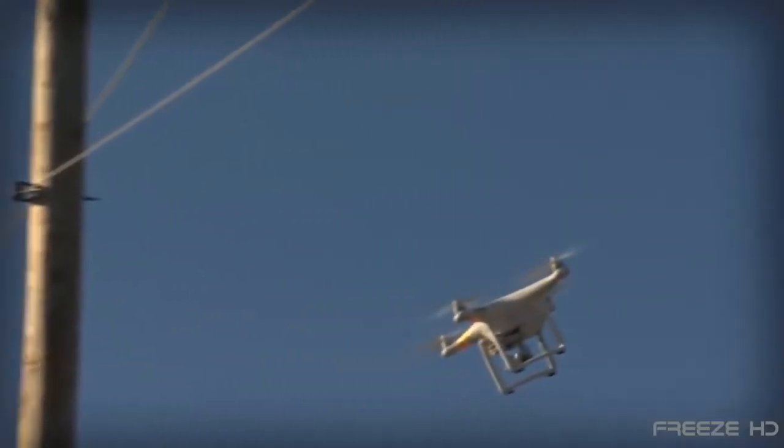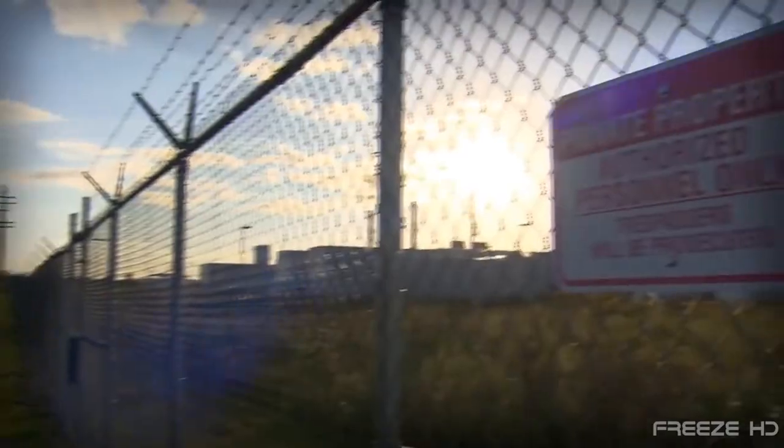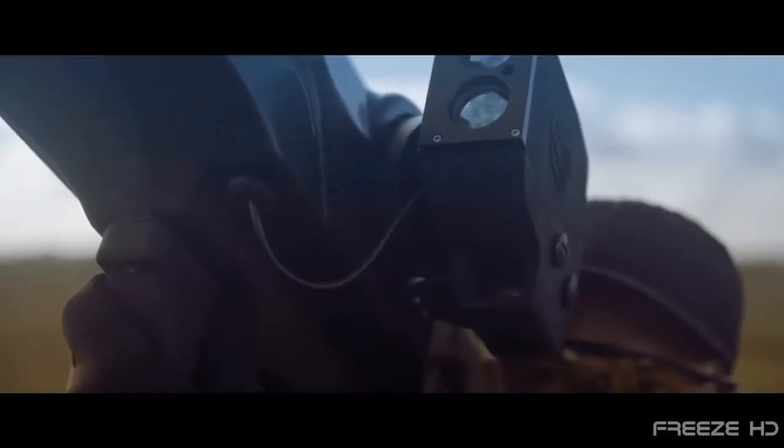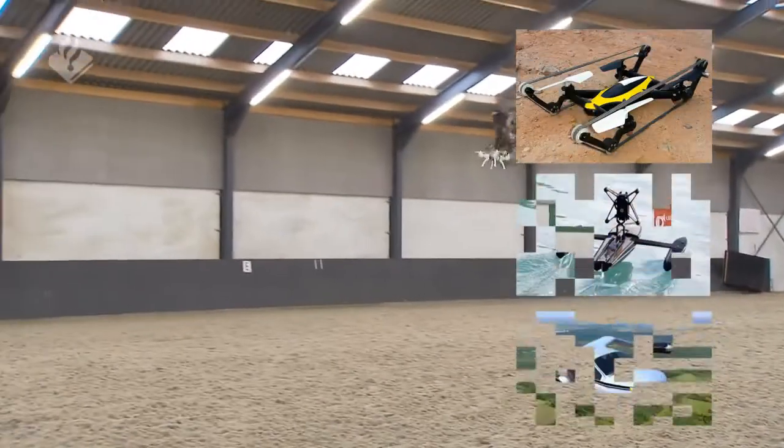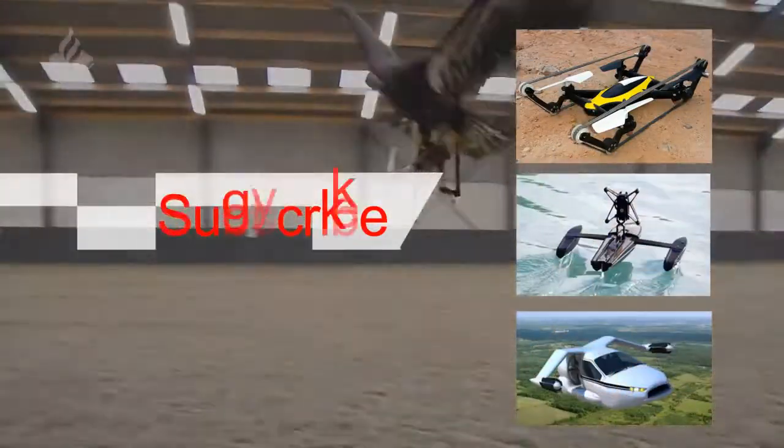Well, the battle is on. So as long as people continue to fly their drones where they shouldn't, others will keep devising ways to help stop them. And if those methods that we've shown today are any indication of what's to come, no idea, no matter how strange it may be, is going to be off the table. So drones, beware.